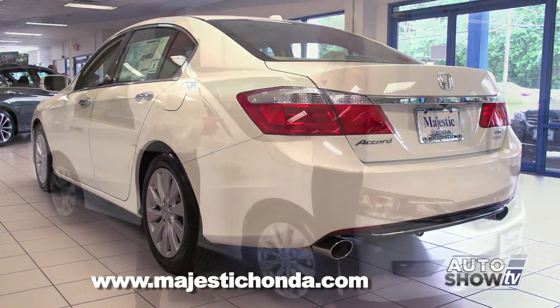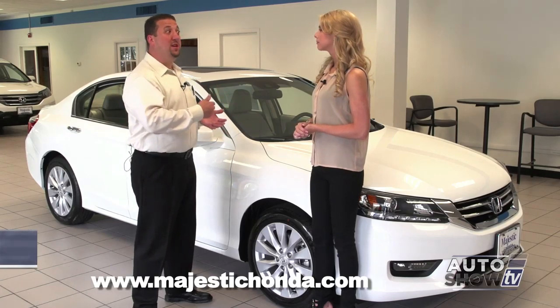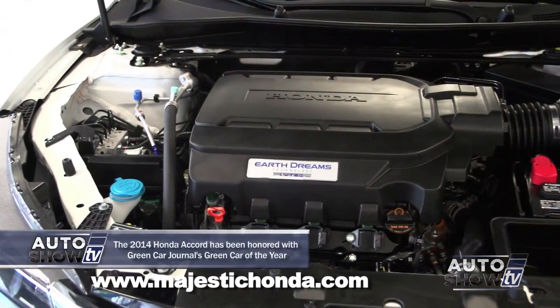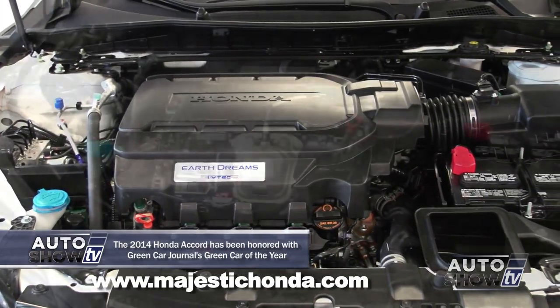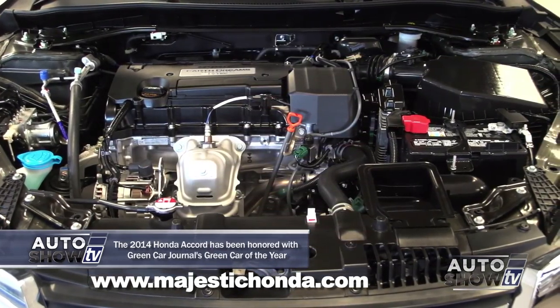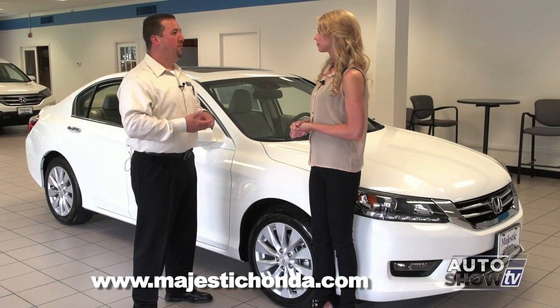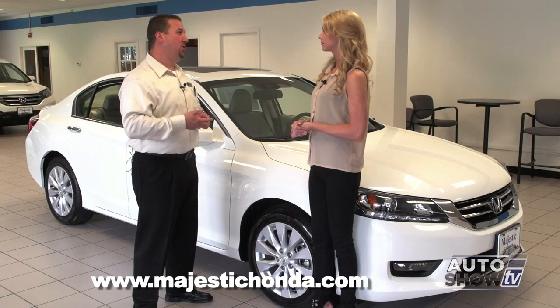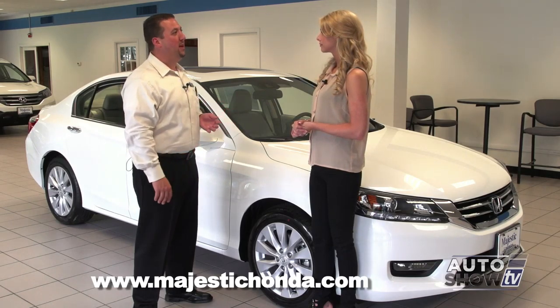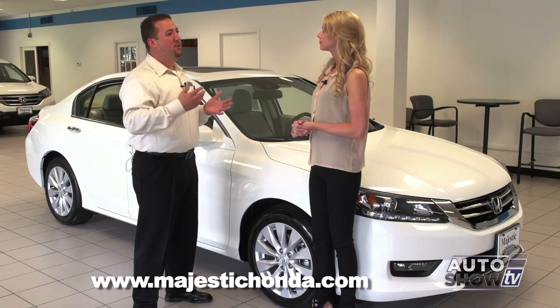It's great in fuel economy, safety, and technology — all the areas you'd like a car to be great at. This particular model we're standing next to is the EXL V6, which is the upper model in the lineup. They do make a four-cylinder model as well. Even the LX model four-cylinder, which is the entry-level model, comes extremely well-equipped.